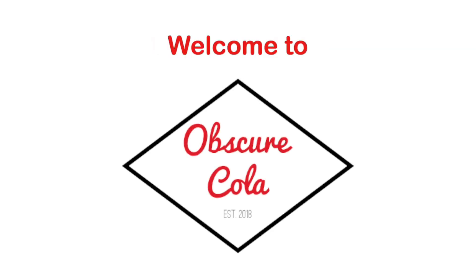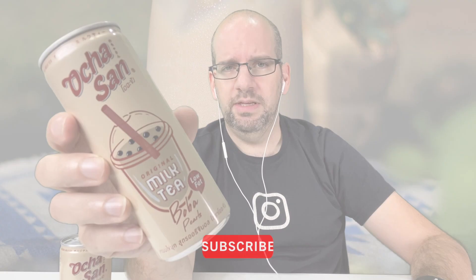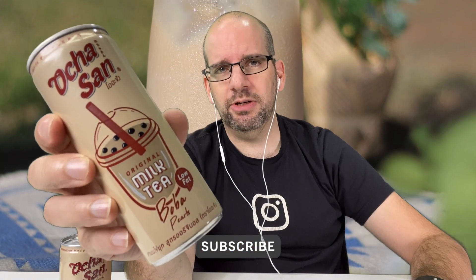Ochasan milk tea from Thailand with the boba pearls, supposedly. Welcome back to Obscure Cola. Today we are going to try a Thai milk tea masquerading itself as a Japanese milk tea. It's a little bit weird, but basically this is called Ochasan and it is an original milk tea, boba pearls, low fat. That's basically all the English on the front.